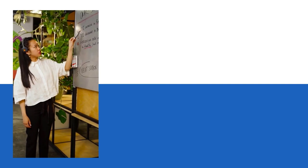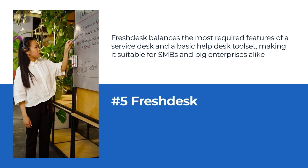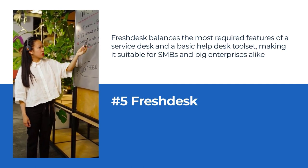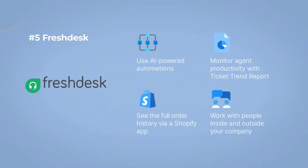Number 5: Freshdesk as an e-commerce help desk system. Freshdesk balances the most required features of a service desk and a basic help desk tool set, making it suitable for SMBs and big enterprises alike. The single dashboard allows for easy ticket assignment, prioritization, and sorting, ensuring no ticket or request goes unnoticed.